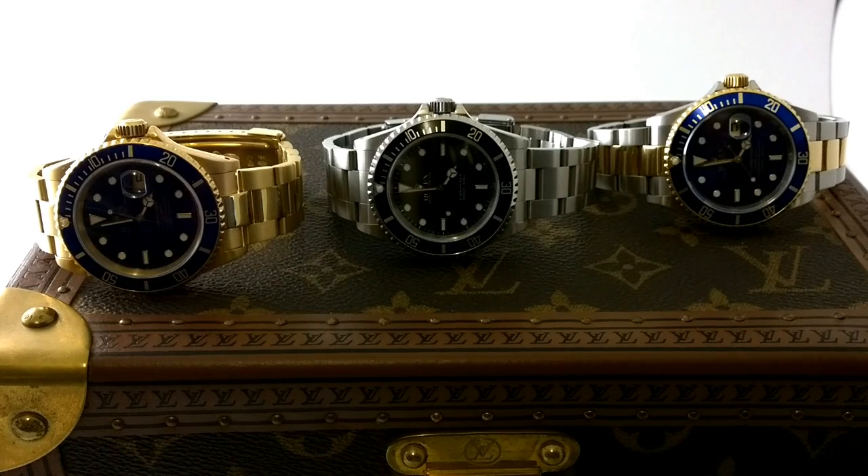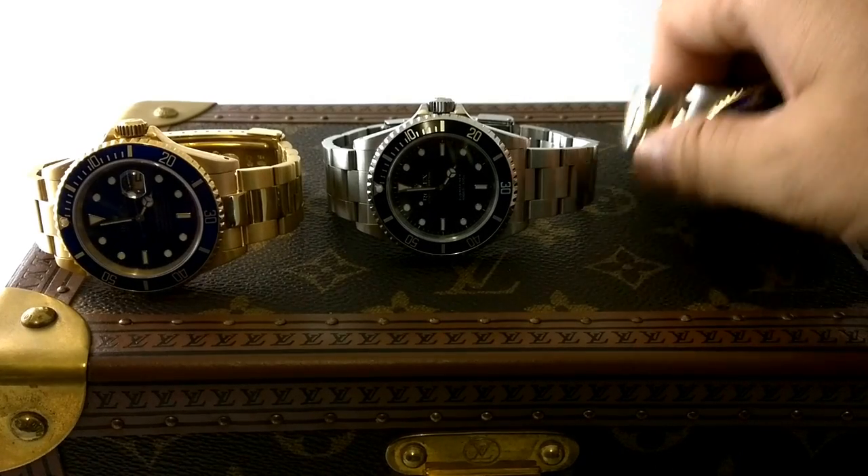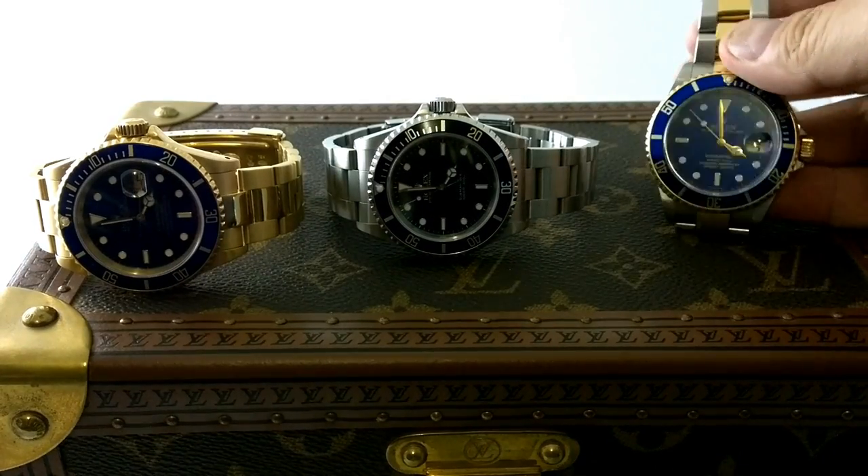The Daytona really belongs in steel or solid gold — I don't think it's right in two-tone. That's just my opinion. Opinions are like assholes — everyone's got one. But yeah, that's my opinion.